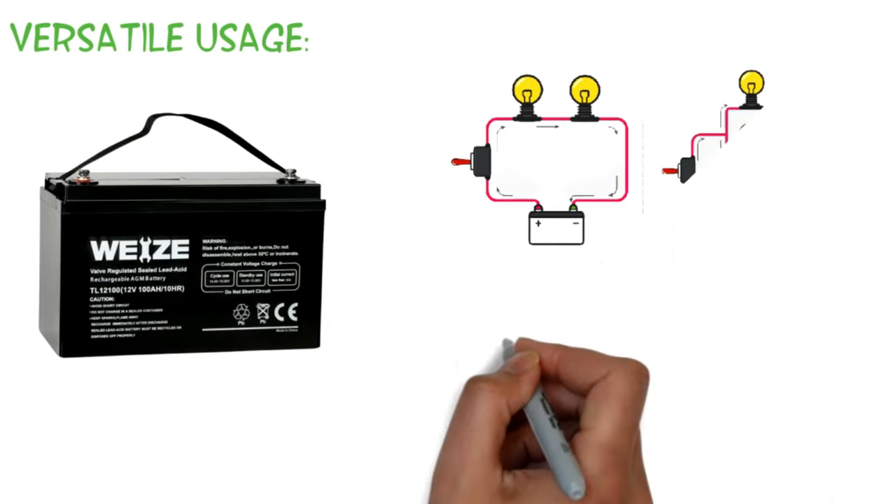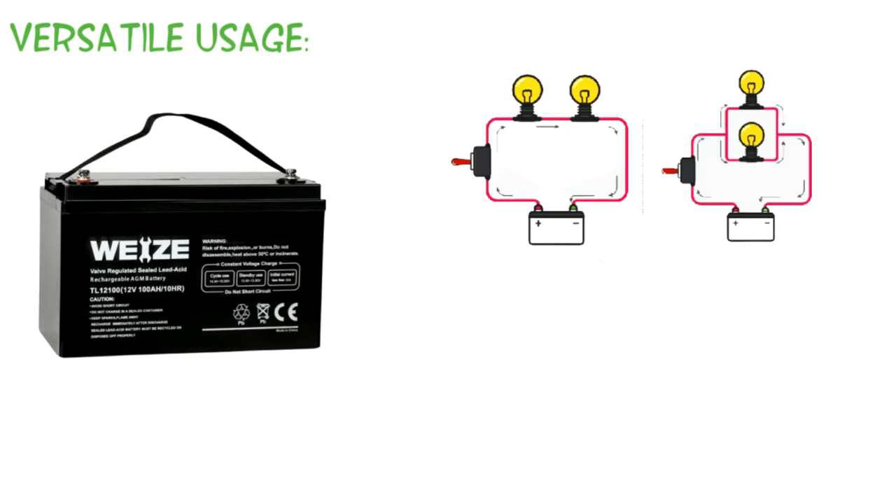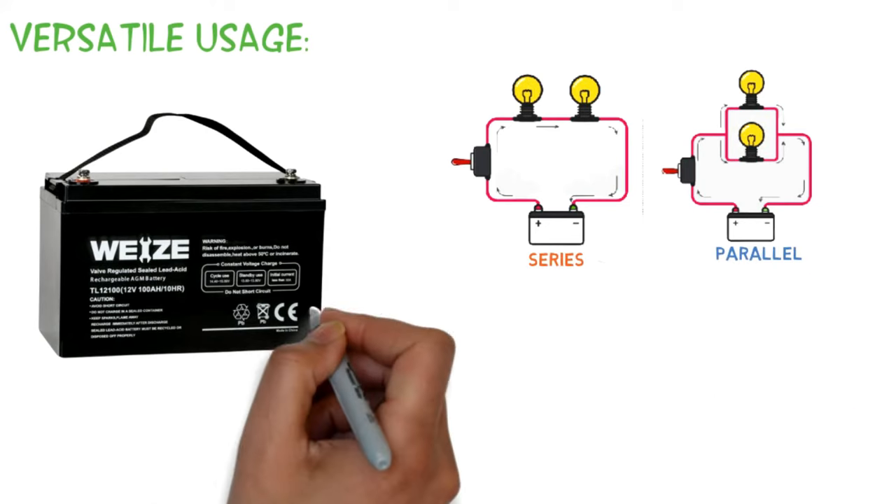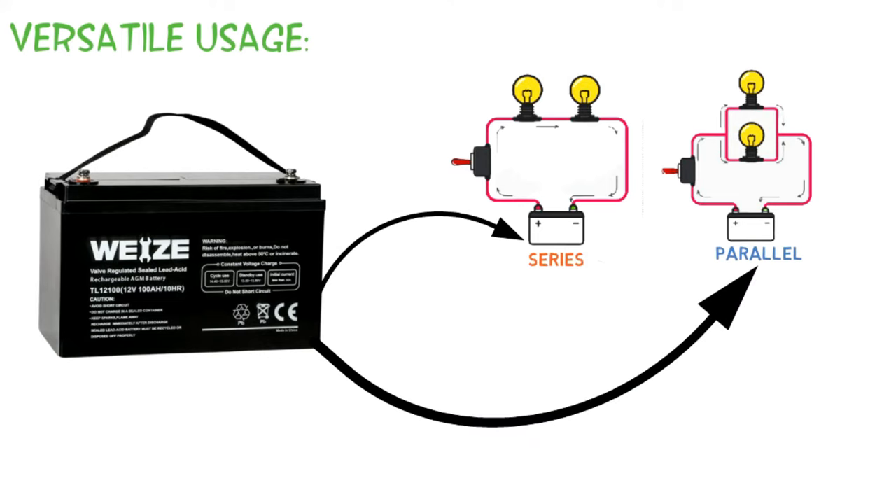Features in detail — Versatile usage: While working with electric circuits, you will come across two different types: series and parallel. Although they have separate requirements, a single WISE battery can fulfill all of them. Thus we can say that the battery is beyond impressive.